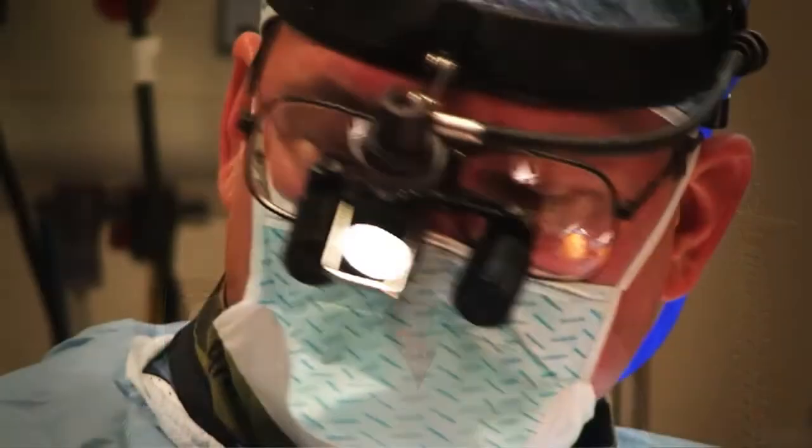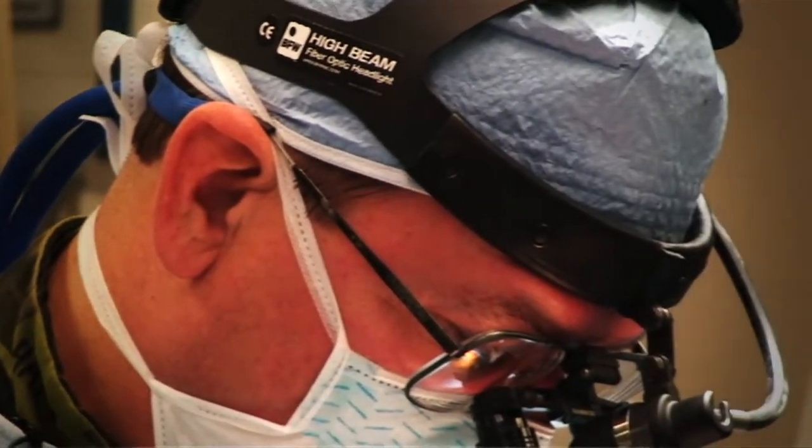We not only can see the anatomy clearer than we can from a simple scan inside the operating room, but we can use it to place our instrumentation because we've been able to plan ahead of time.